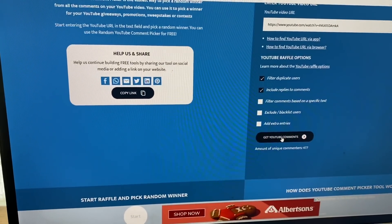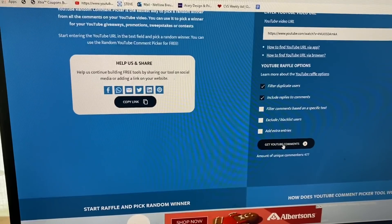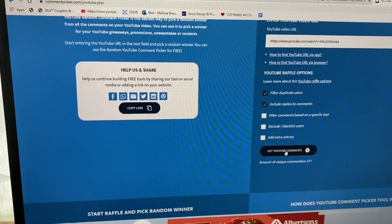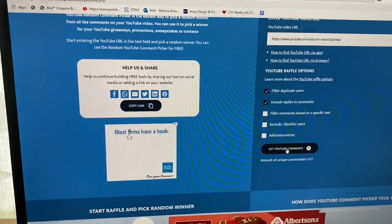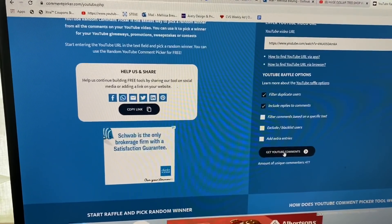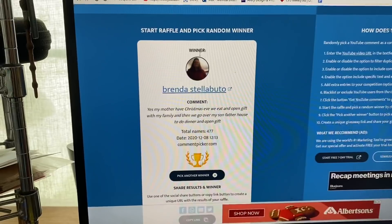Let's take a little break and see who won last week's giveaway. I copied the URL, filtered out duplicate entries, and I'm including replies to comments so everybody gets an equal opportunity to win. Keep in mind if you don't win, do not worry — there's another amazing giveaway on this video. Let's pick a winner — pressing the start button now, and the winner is Brenda Stella Budo!